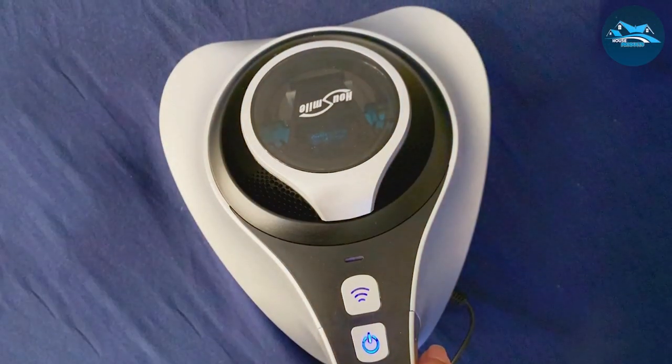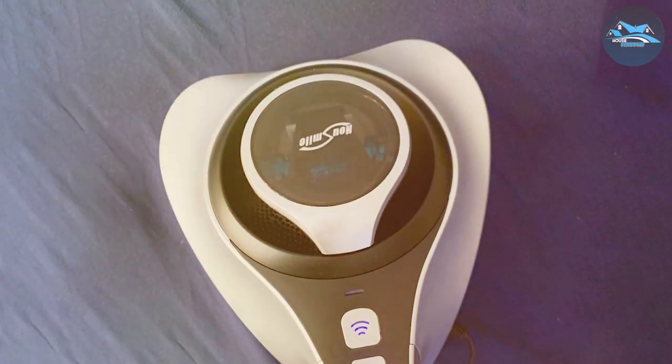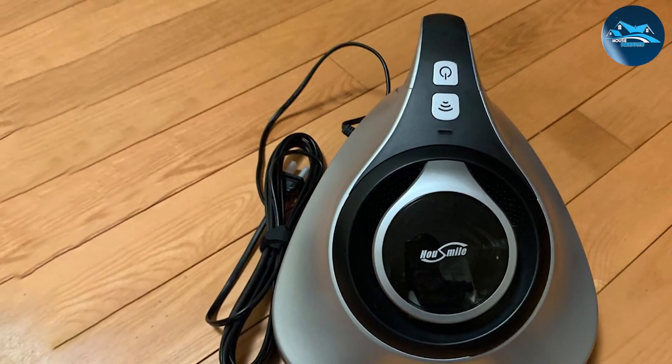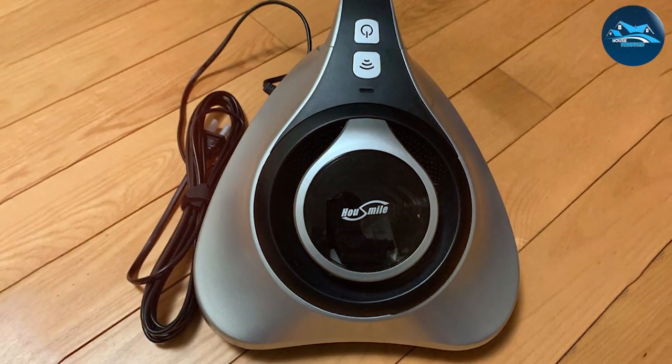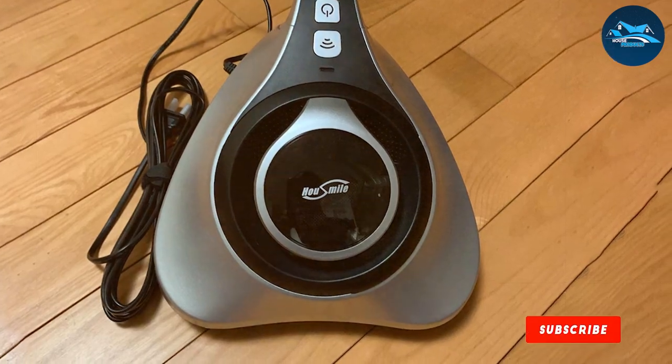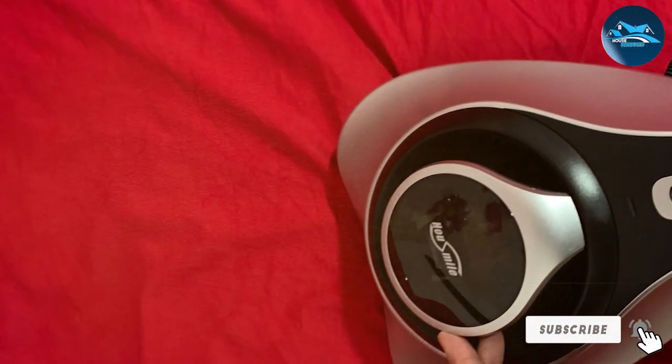Design-wise, the Housemel Vacuum is compact and easy to maneuver. Its ergonomic handle and lightweight construction make it comfortable to use, especially for cleaning large mattresses or multiple pieces of furniture. This ease of use is a significant advantage, as it allows for thorough cleaning without causing strain or fatigue.